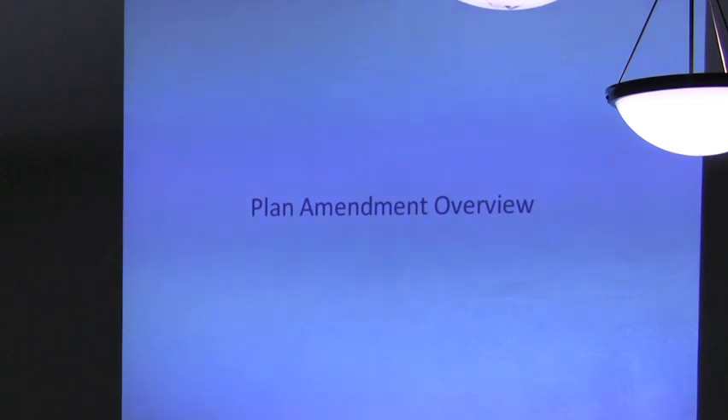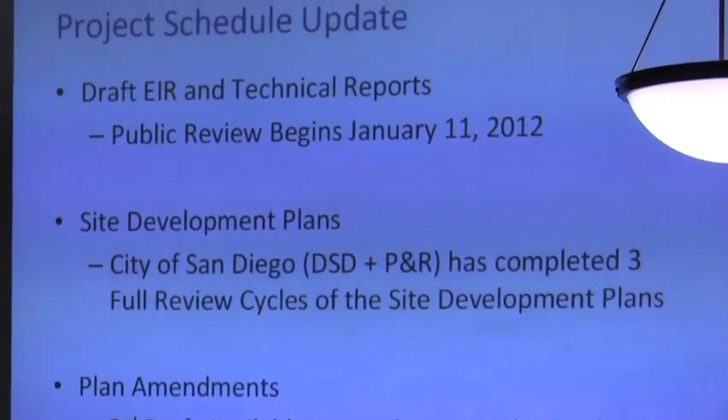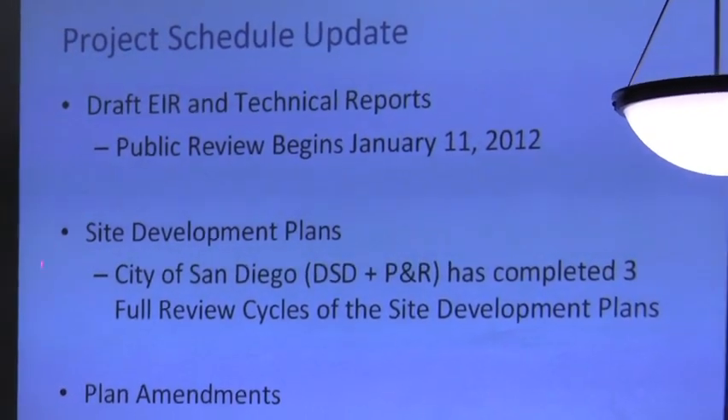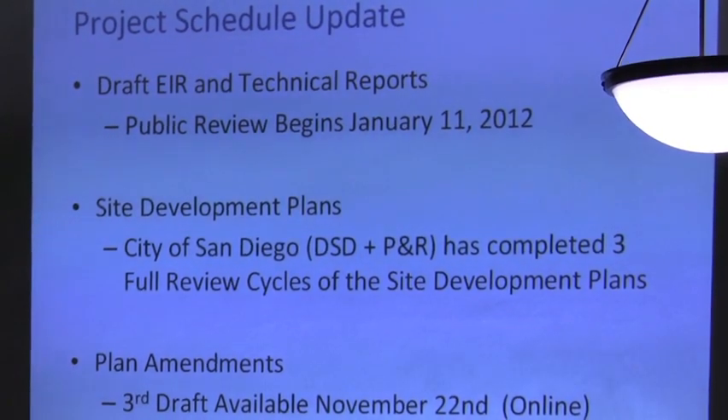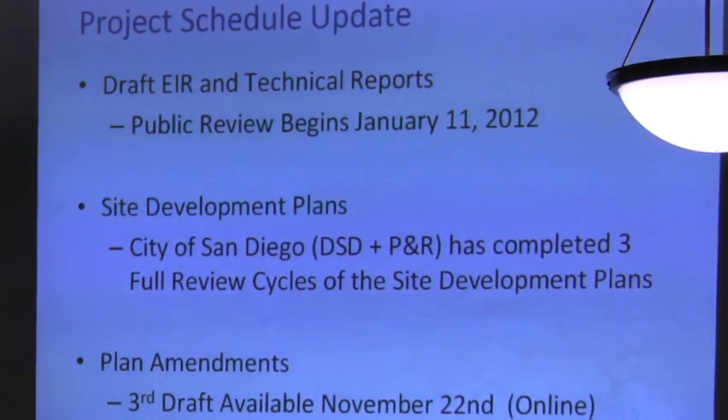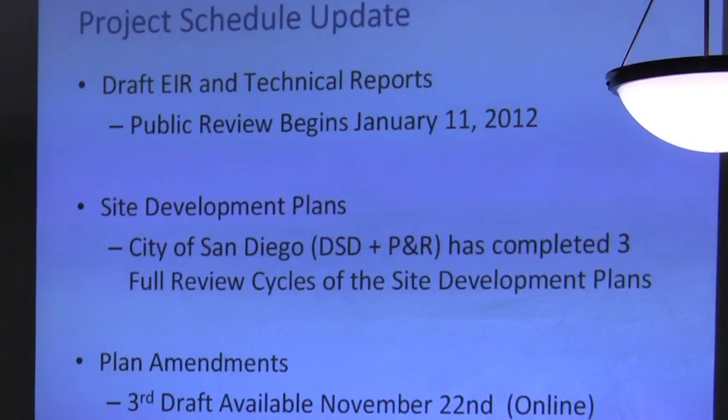I'll introduce Steve Silverman, who was a planner with Rick Engineering Company and has been assisting with the plan amendments in their entirety. Good evening, I'm Steve Silverman, still a planner, and one of the areas I focus on primarily are plan amendments — I've done several dozen of them in the City of San Diego. I want to point out that everything really begins with the site development plan, which is the process any applicant goes through with the City of San Diego for a project of the nature of the changes being proposed for Balboa Park. It's the details of the project itself. I've brought a set of plans — 40 pages, each extremely detailed.